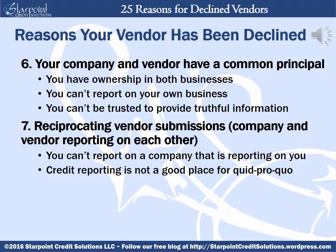Now let's go over some of the other more common reasons why a vendor will not be accepted to report on your company. Your vendor will be declined if your company and the vendor have a common principle, which means you or another principal have ownership in both businesses. You can't report on your own business because you can't be trusted to provide truthful information. The vendor will be declined if there are reciprocating vendor submissions, meaning that both your company and the vendor would be reporting on each other. You can't report on a company that's also reporting on you — credit reporting is not a good place for anything that could possibly resemble quid pro quo.